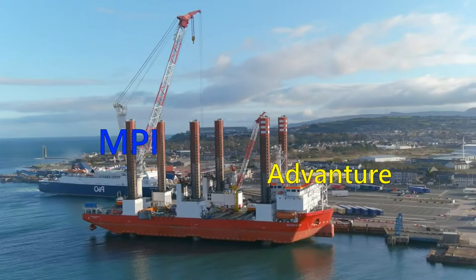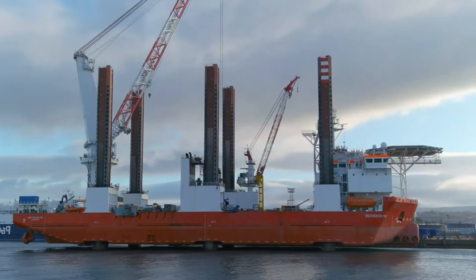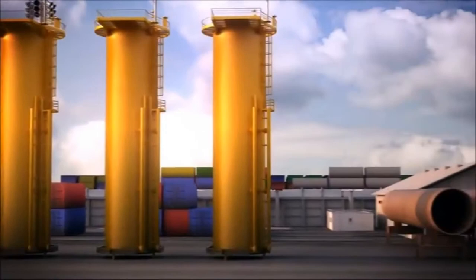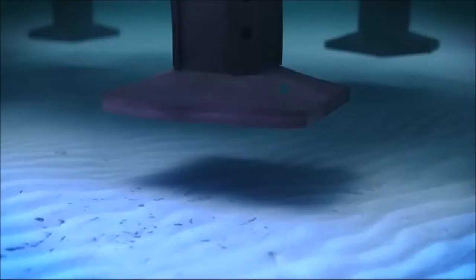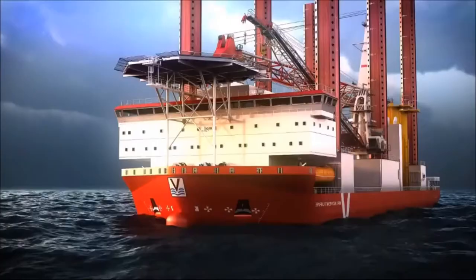The MPI Adventure is even more unusual, designed to withstand the toughest storms. At a suitable depth, six steel columns extend down from the deck and raise the ship above sea level. The MPI Discovery has a displacement of 11,000 tons and six lifting supports, each 62 meters high. The vessel has incredible maneuverability thanks to special thrusters located in the stern and bow with a capacity of 2,000 horsepower.